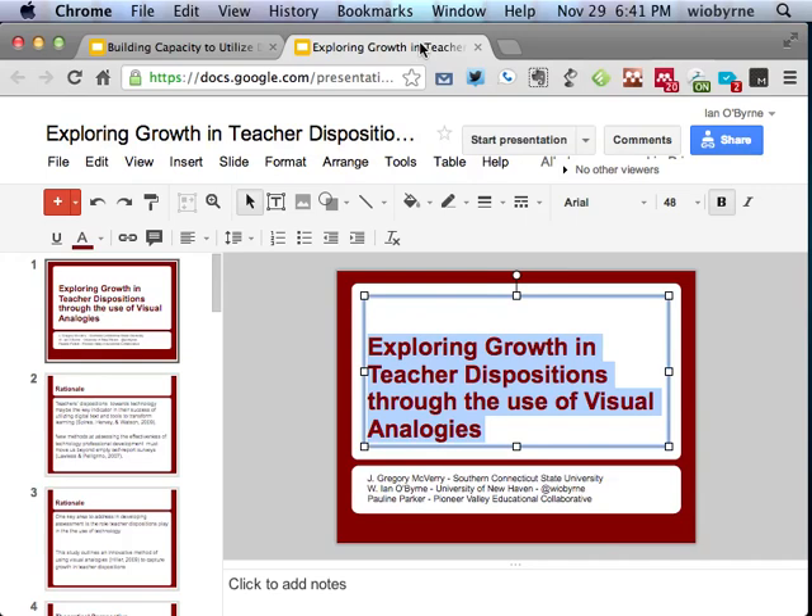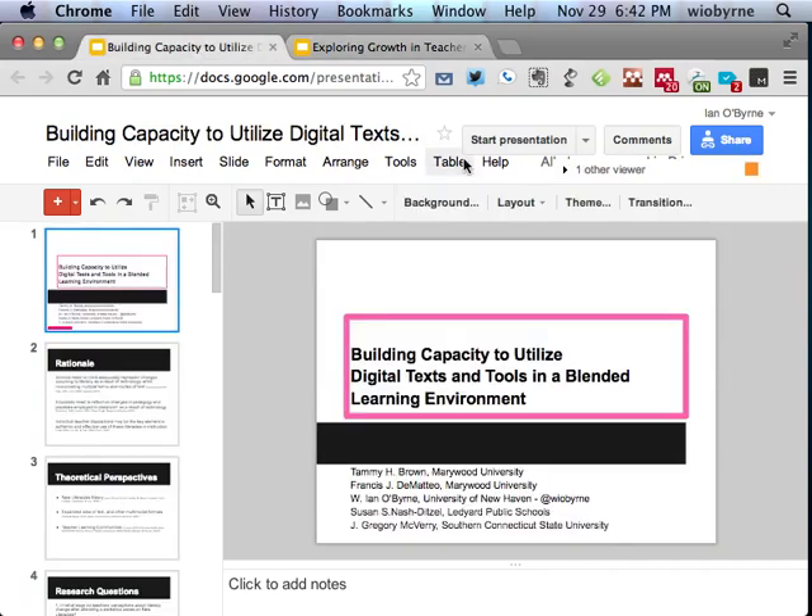Greg gave me credit for that exercise, but actually I participated in it when I went to the Center for Creative Leadership in Greensboro. It was called the Visual Explorer and they did it a different way, but I took their idea and adapted it to this work. It's a powerful piece — I enjoyed the research on it and I'd like to continue to press it further.